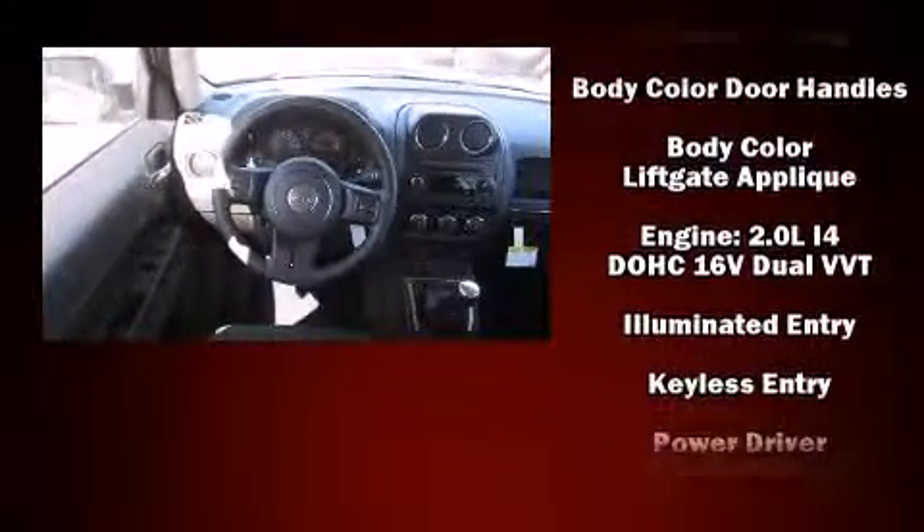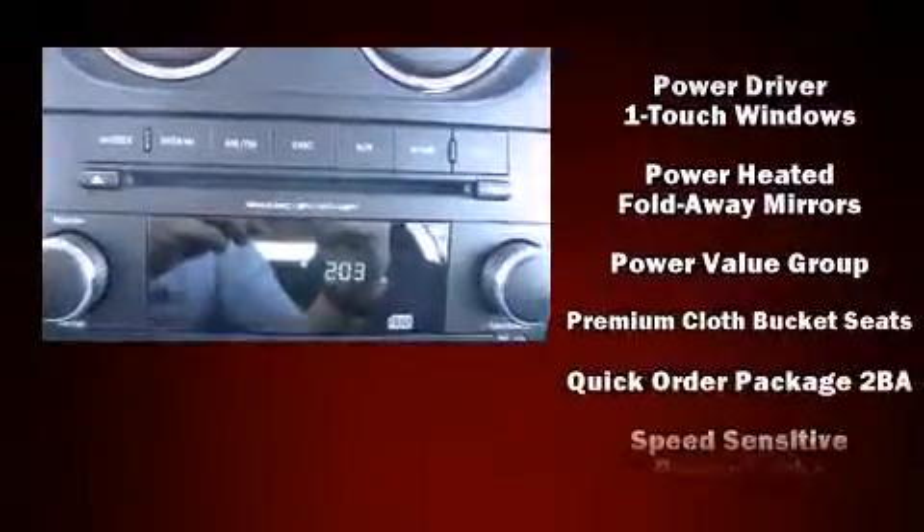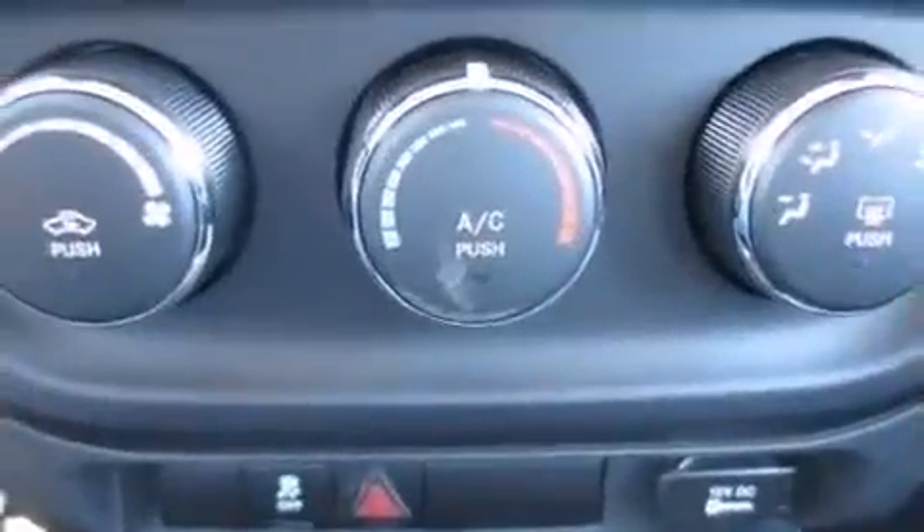Audio features include a CD player with MP3 capability and four well-positioned speakers. Take assurance in side curtain airbags, providing head protection in the event of a severe collision.